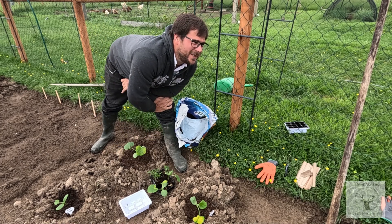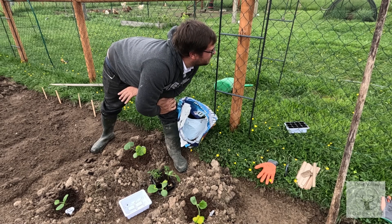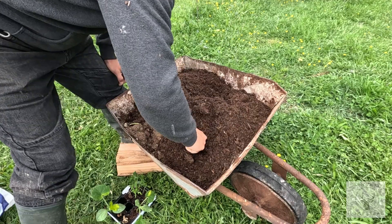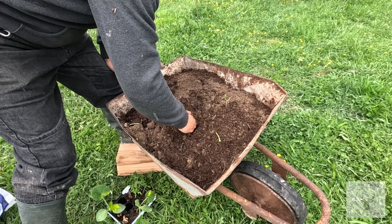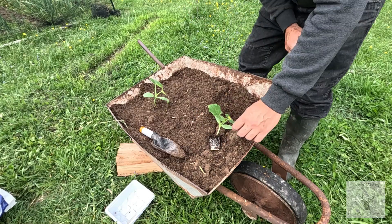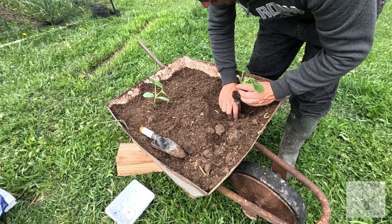That leaves me with two other pumpkins that I have to plant — I don't know where they're going. In the end, I stuck them in this old wheelbarrow. Just collected up the various molehills from around the garden, mixed in a bit of compost, and threw my two pumpkin plants in there.